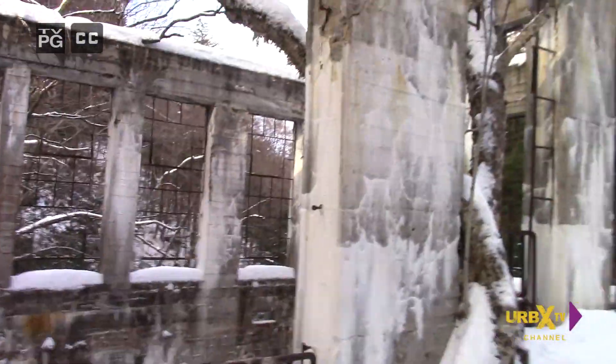Alright, fellow Urbexers and followers of the Urbex TV channel, here we are — the Carbide Wilson factory of some sort. I've got to look up the history on this; I didn't get a chance to. But we are here. We're going to do a little exploring around and give you guys a view of this place to get a general idea of what it looks like. If you have any comments below, by all means let me know what you think of the video. And of course, if you haven't subscribed, click that subscribe button. Alright, let's go on.